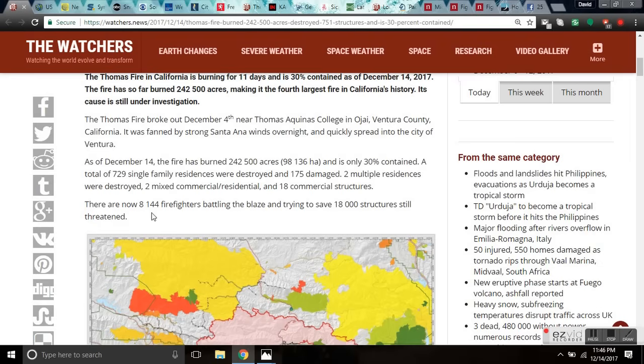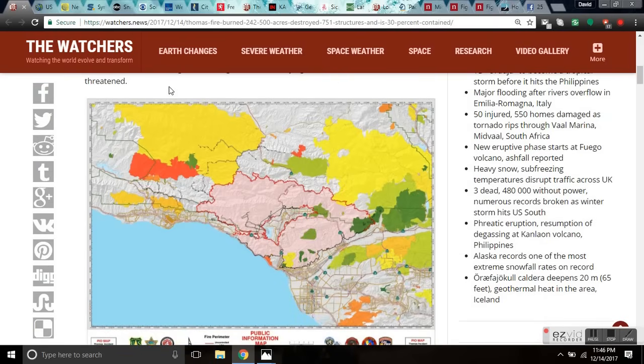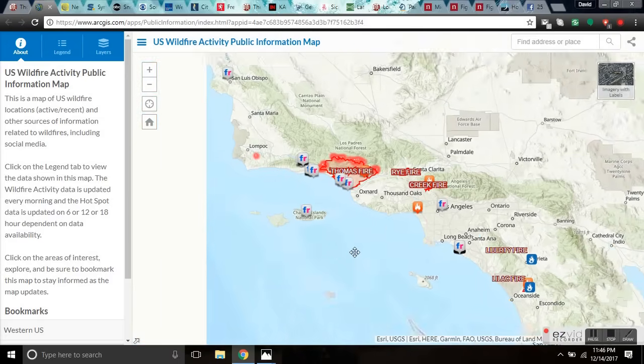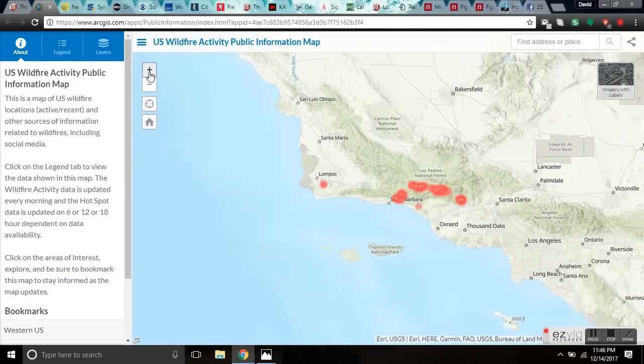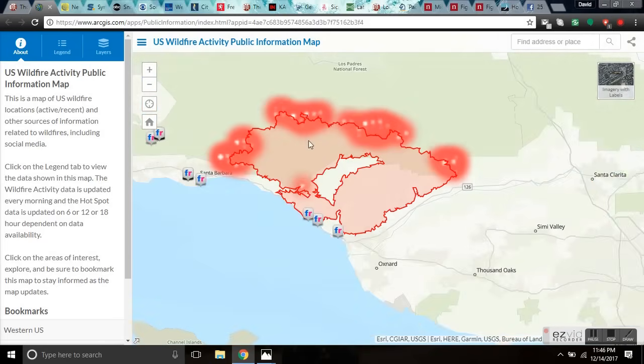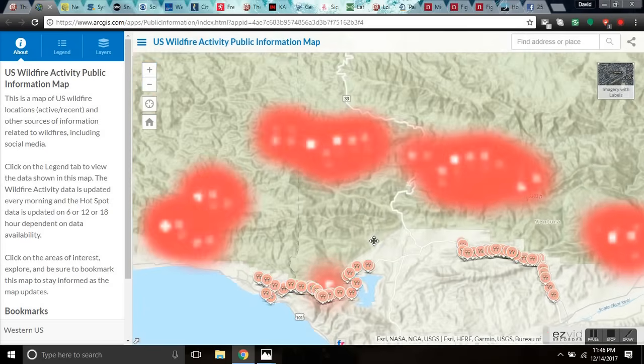The cause is the Pacific North American Oscillations, which we'll cover later in the science section of this video. There are now 8,100 firefighters battling the blaze to save 18,000 structures; almost 800 are destroyed. I'm going to leave you links to the arcgis.com U.S. Wildfire Activity Public Information Map where you can get live wildfire information. You can zoom in on the Thomas Fire, see the fire front, and see where they're battling the blazes.